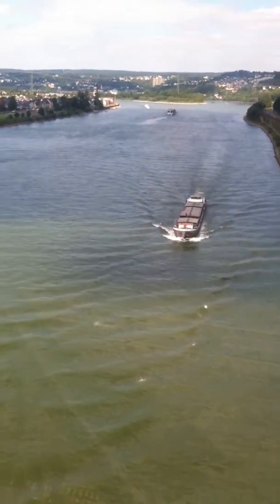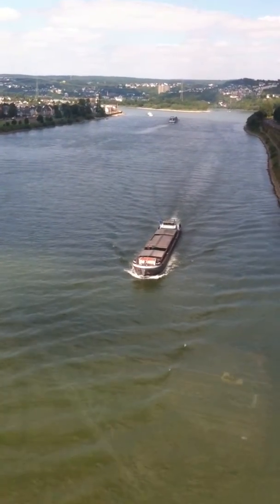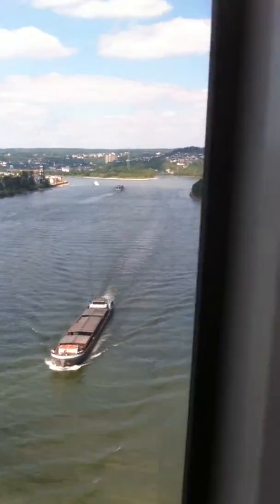We see people on that very top roofline, that yellow building there. And this is a massive fort. This is huge.